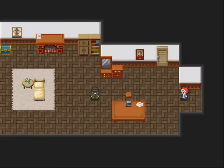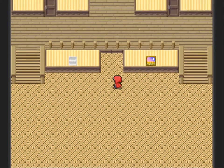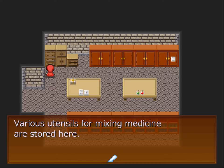Let's leave. Go back in. You're still there. The medicine storeroom was downstairs, I believe. Yes, it was. We'll go in here. Where you see utensils for mixing medicine are stored here.